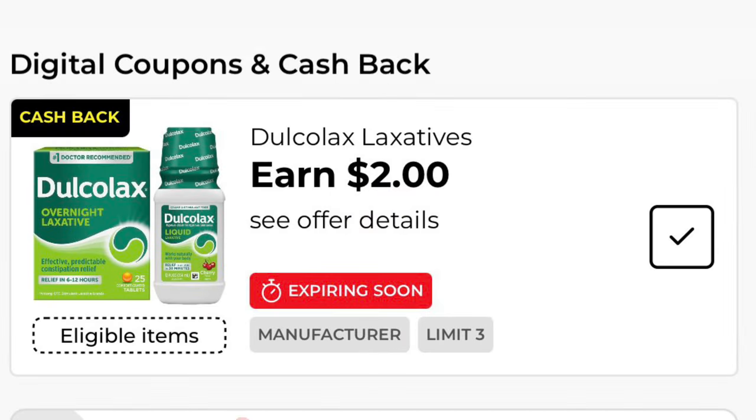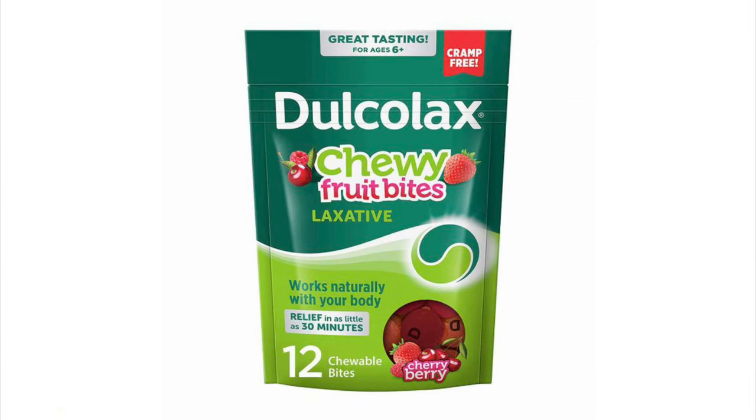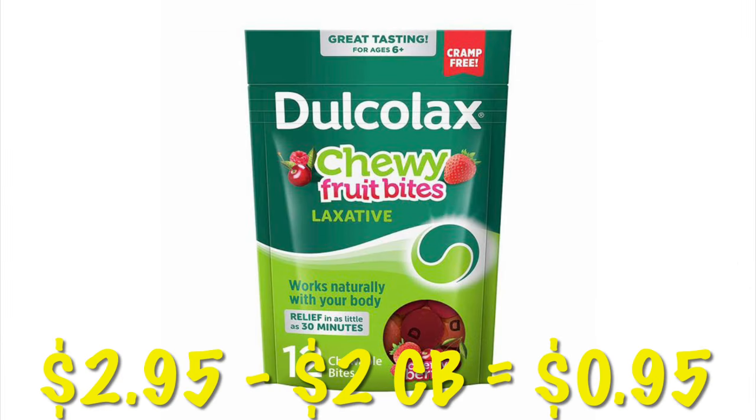This expires tomorrow but it's two dollars cash back on Dulcolax, and it is attaching to a clearance item. These Dulcolax chews are $2.95, so after that two dollars cash back it'll be just 95 cents — but this is only good Sunday and Monday.